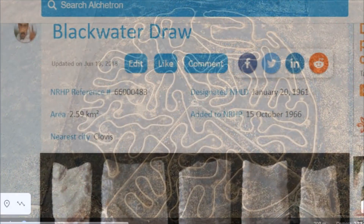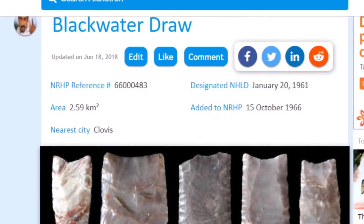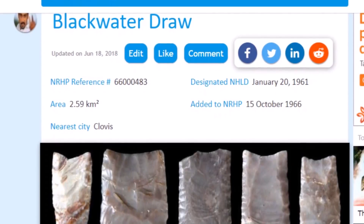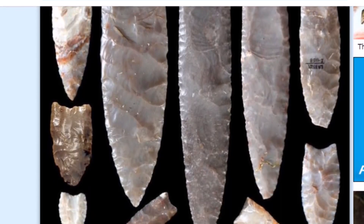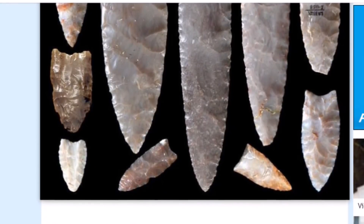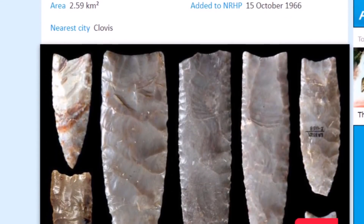Here is the Blackwater Draw website, which I'll leave below. The site is near Clovis, New Mexico — and that is how the Clovis culture gets its name. Here are some Clovis points found at the site. There were other periods of history found here as well, but the Clovis points represent the oldest period. This site was named to the National Register of Historic Places in October of 1966.